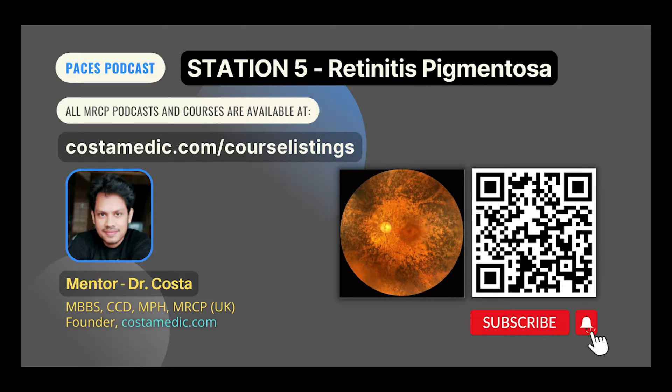Retinitis pigmentosa primarily affects the peripheral retina, resulting in tunnel vision. The main features are night blindness, tunnel vision, and fundoscopy shows black bone spicule-shaped pigmentation in the peripheral retina and mottling of retinal pigment epithelium. The inheritance can be autosomal dominant, autosomal recessive, X-linked, or mitochondrial.